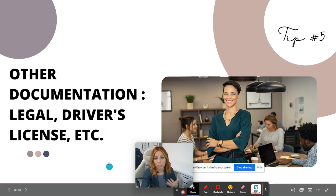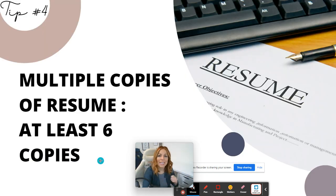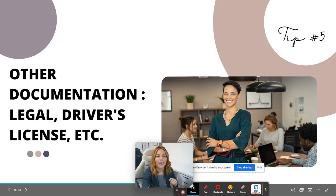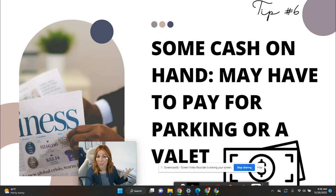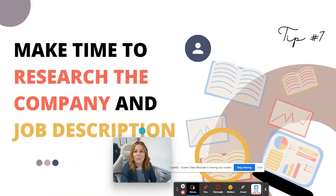Tip number five: bring other documentation — legal ID, driver's license, etc. Usually when you register, a receptionist will ask you for a couple of documents, so have your driver's license, passport, or any type of ID ready. Tip number six: have some cash on hand — you may have to pay for parking or use valet parking, and some cash won't hurt.